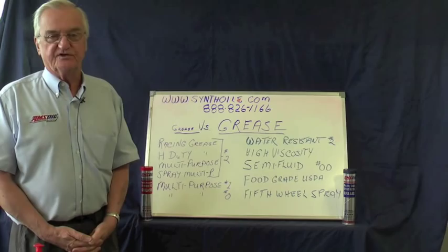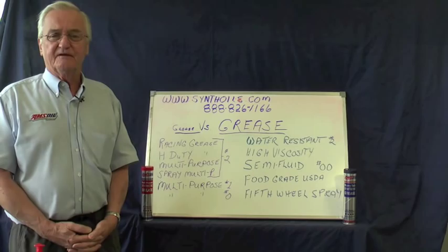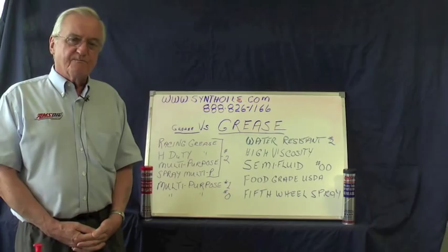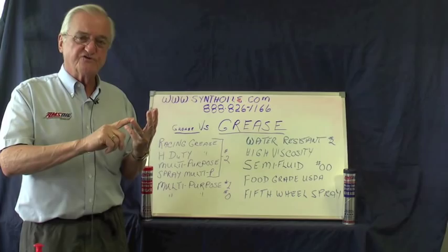Synthetic grease is made with the base stock of synthetic oil, which gives it high temperature properties, high resistance to wear, resistance to being washed out, and it doesn't melt — it has a high melting point. When you think about grease, there are three major problems: one is water, one is temperature, and one is pressure.